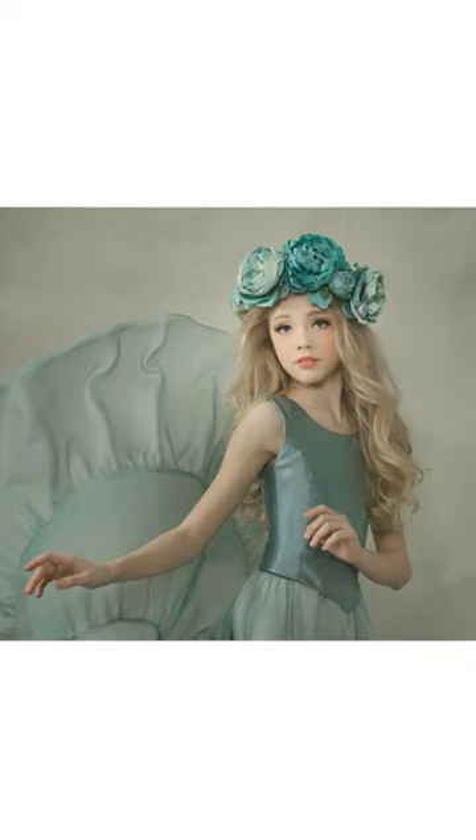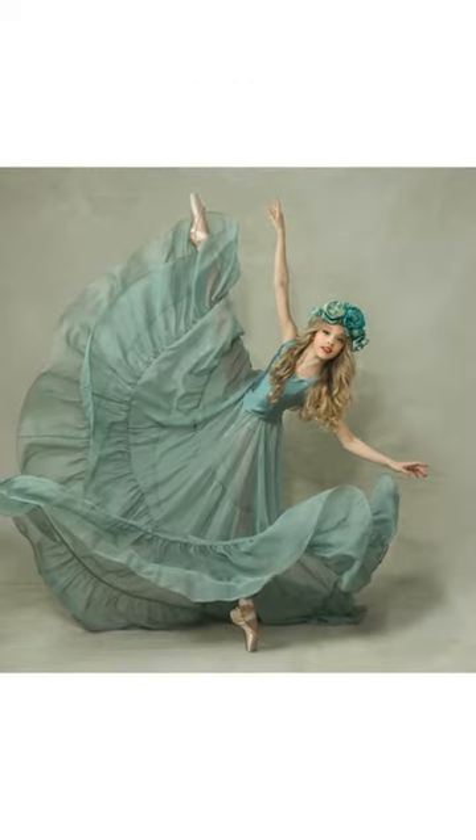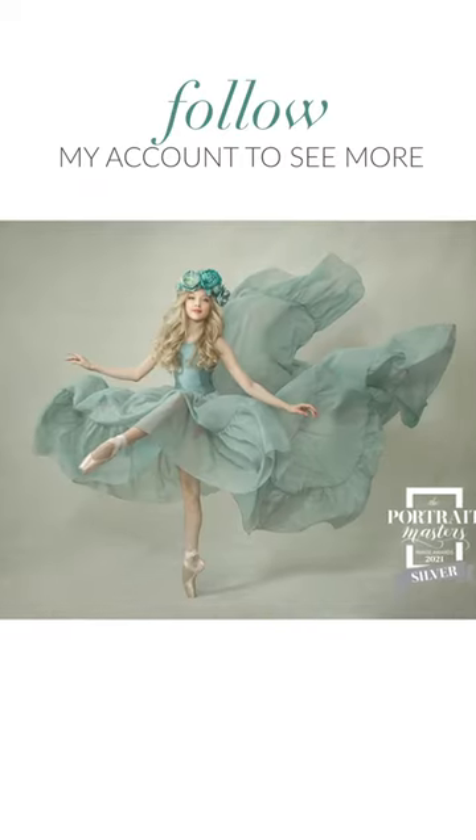I entered one of the portraits in the Portrait Masters International Competition and am so excited to have won a silver award. Please follow my account if you'd like to see more.